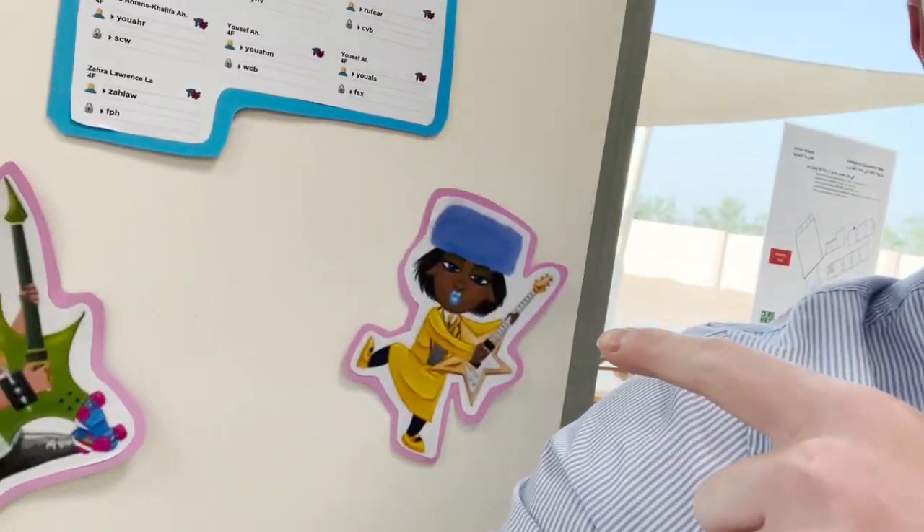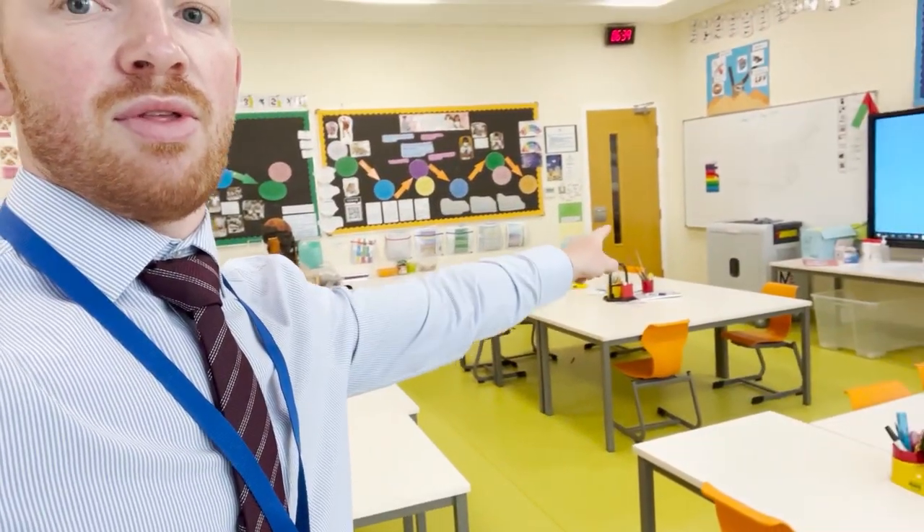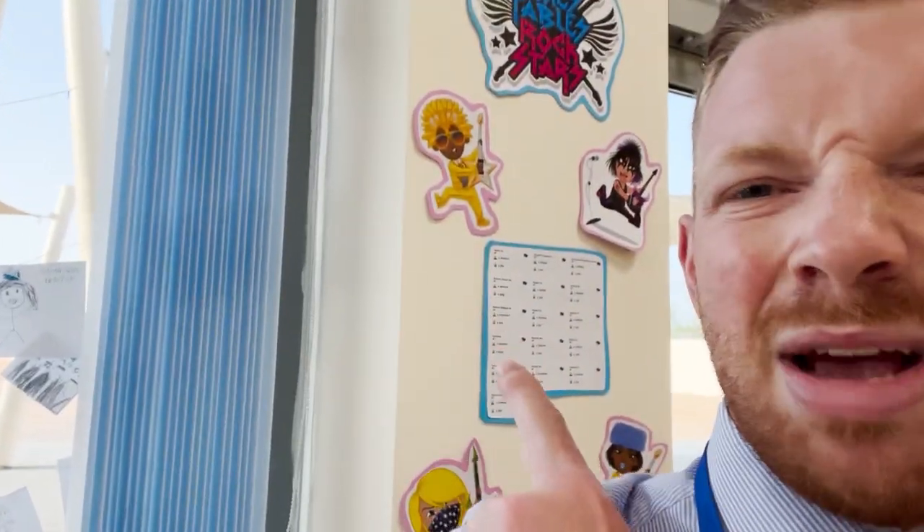Another time-saving tip: login details for Times Table Rockstars. I've created this as a little display — I've got some funky rockers on there with all their login details. The children can come in, get their iPads from the iPad tray, come over, log themselves in, and straight away they are practising their times tables — something they really enjoy. It saves me a lot of time fussing around trying to find login details. You could also add a leaderboard to see which children are scoring the highest, though I've left it as is for my own reasons.